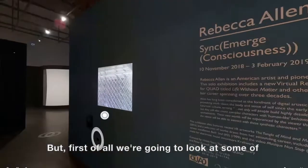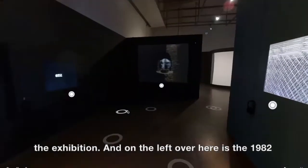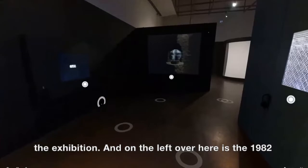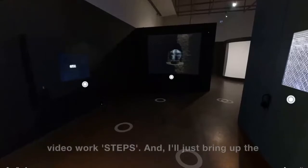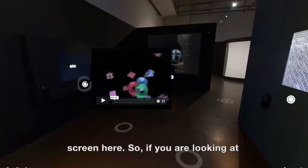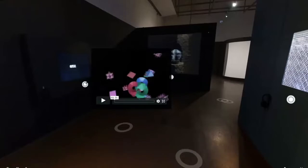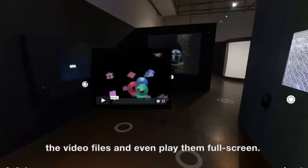First of all, we're going to look a little bit at some of Rebecca's early work that were at the entrance of the exhibition. On the left over here is the 1982 video work, Steps. If you are looking at this 3D scan at home, you should be able to bring up the video files and even play them full screen.